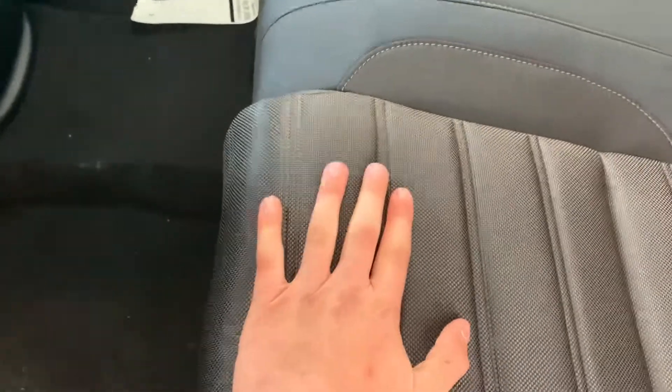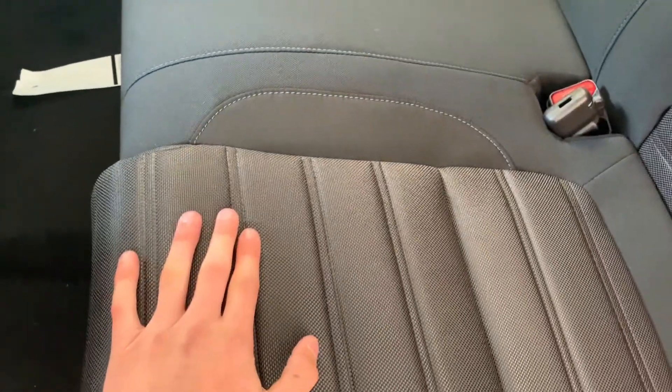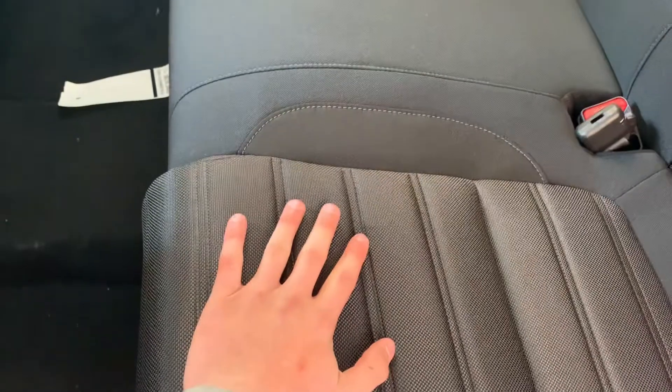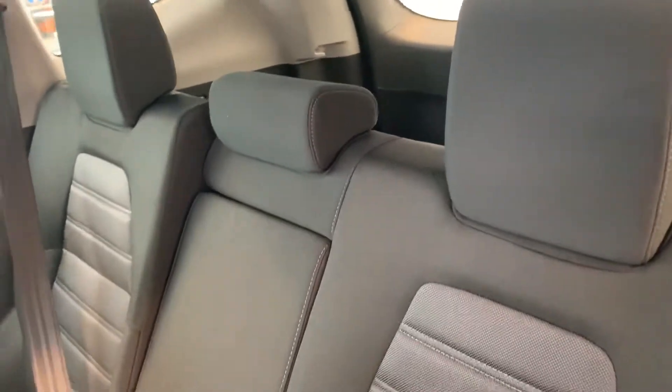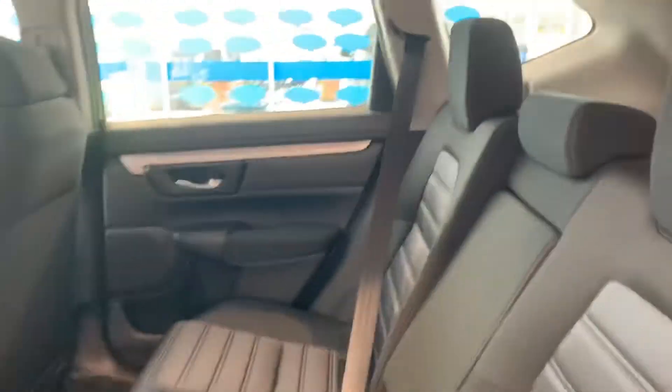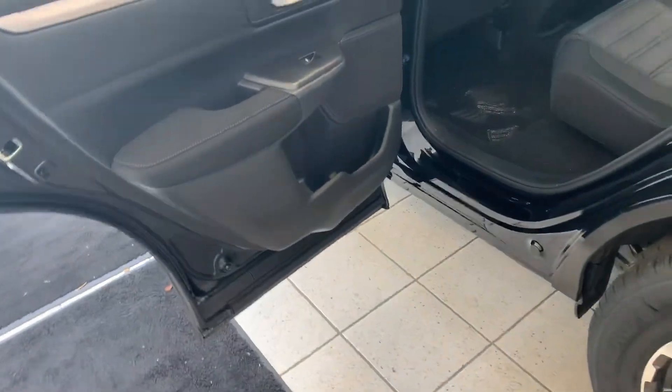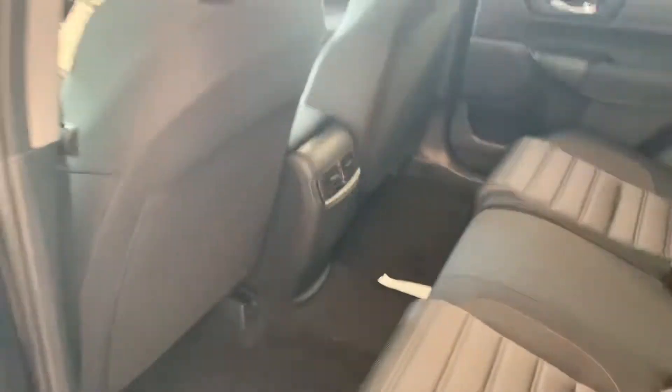The cloth black seats are a very soft, squishy material. If you have kids and you're worried about stains, this cloth is super easy to clean. The back seats also have a recline function, which is nice for a longer ride. The back doors actually open a full 90 degrees, so if you have car seats or anything like that, it's super easy access bringing things in and out of the car.